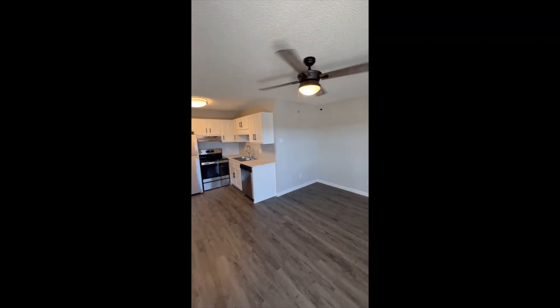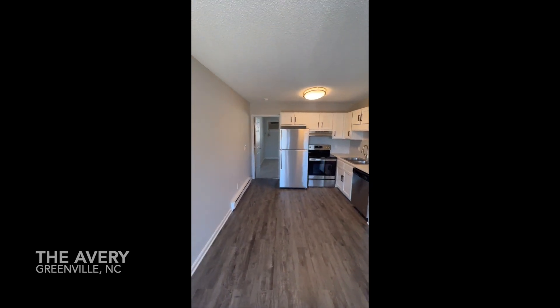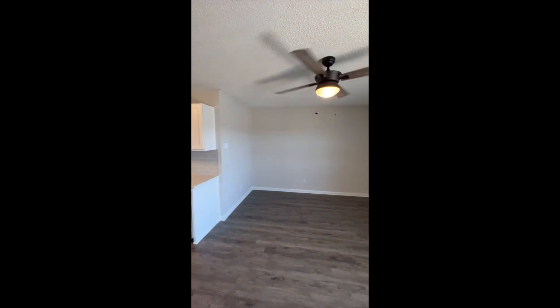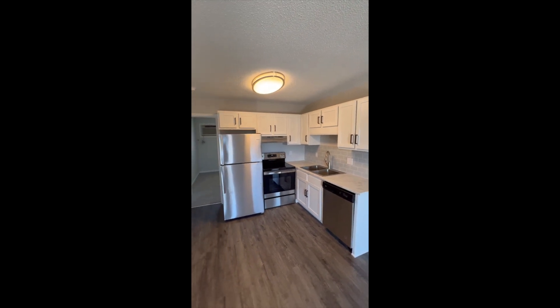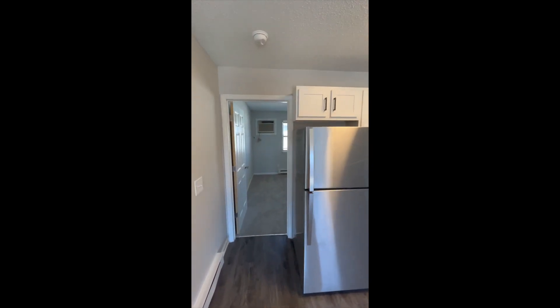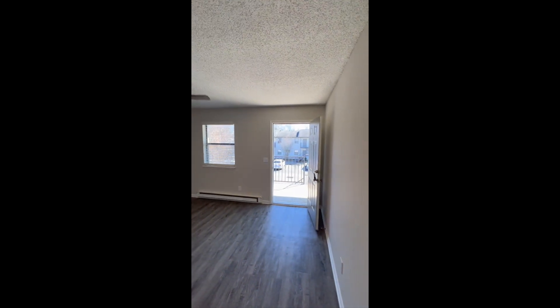Hi everyone, today we're here in Greenville, North Carolina at The Avery, a very nice property. We are reviewing the one-bedroom unit 1B. So if you're looking for a great, well-located property in Greenville, North Carolina, The Avery is a very good option.